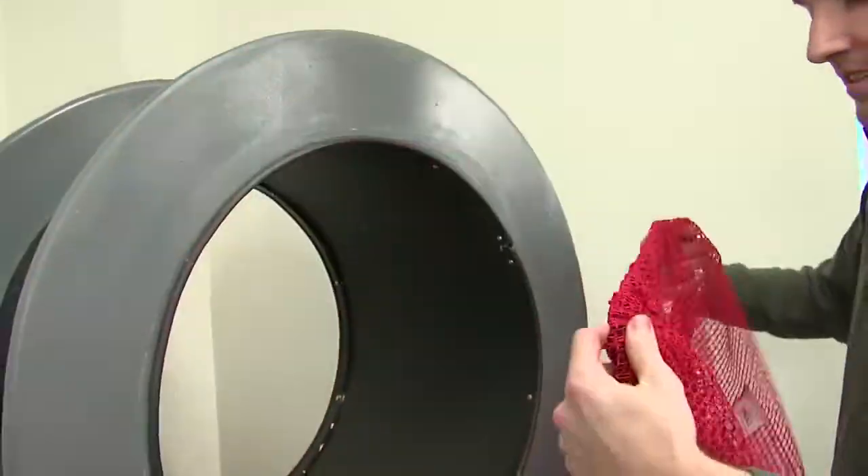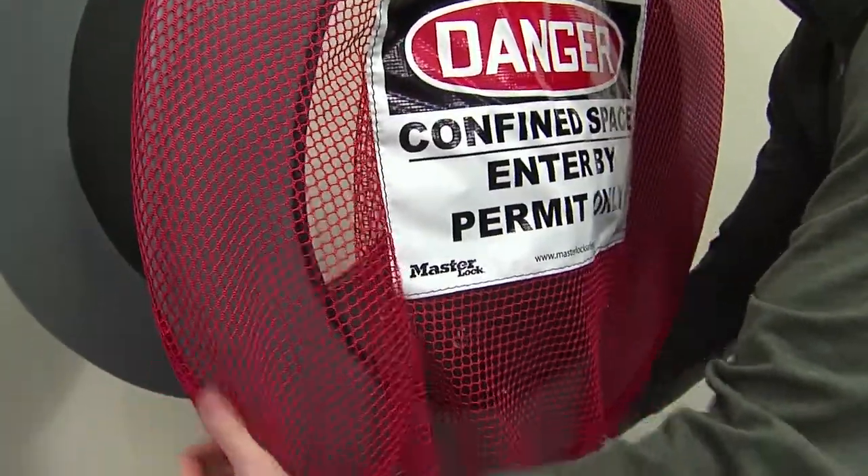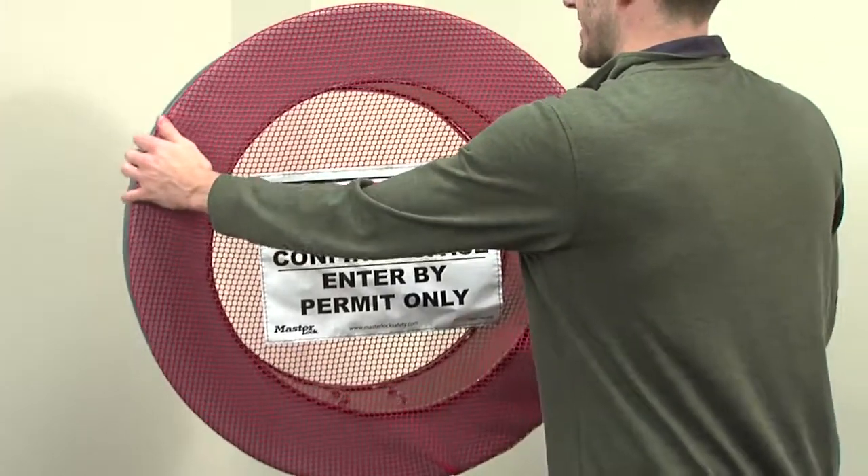The elastic cover is even easier to apply — simply place the cover around the manway flange. The elastic then grips the flange and the cover is in place.